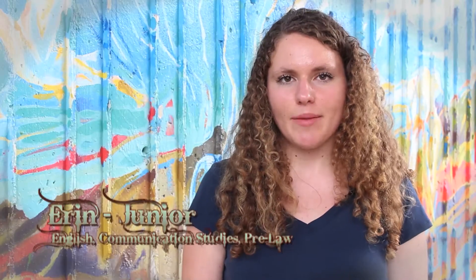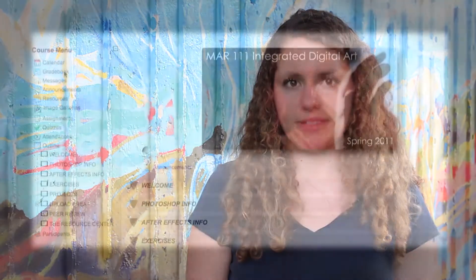Hi Grizzlies! My name is Erin and I'm here to give you some pointers on keeping track of your grades. Most professors give course expectations in the syllabi, so keep those handy to see how your current assignment grades and test scores stack up.